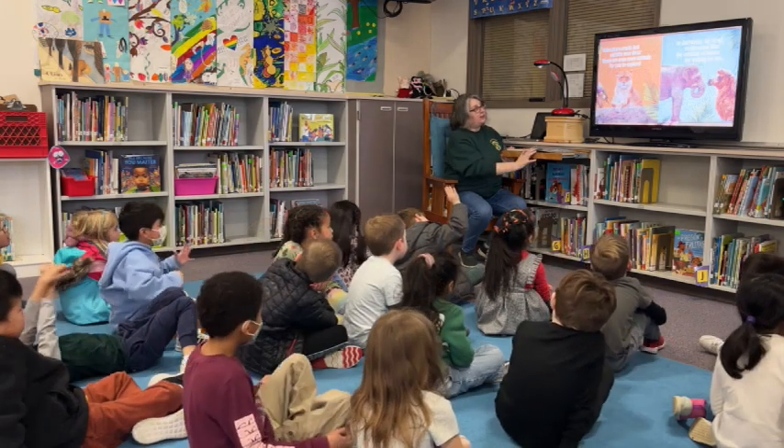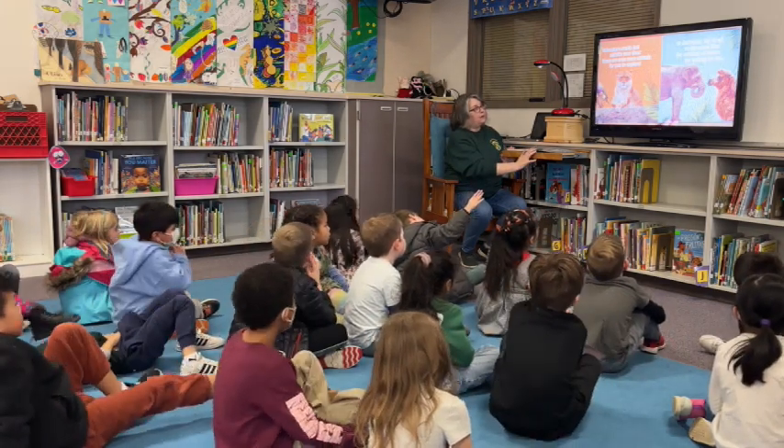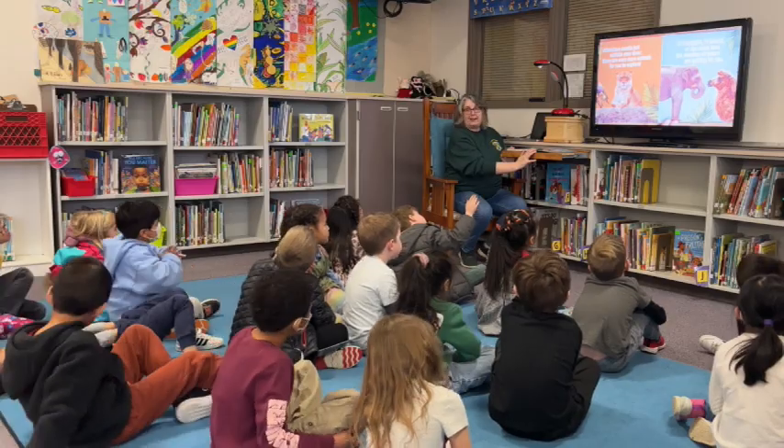In the jungle, the forest, or the ocean blue, the wonders of nature are waiting for you.